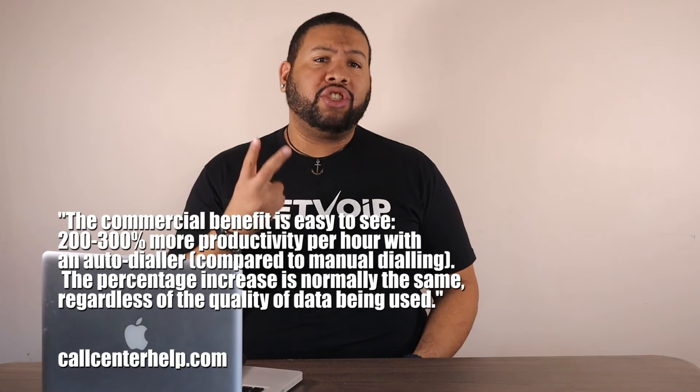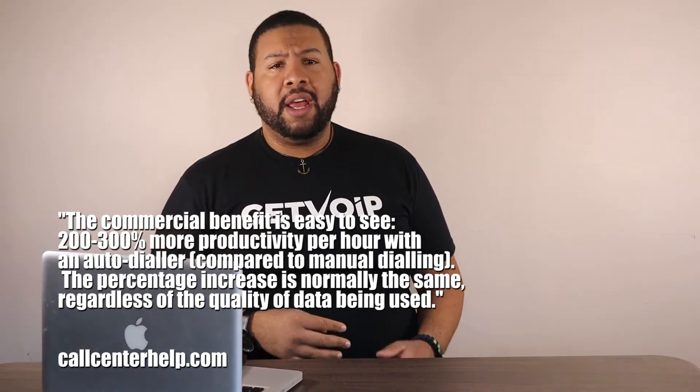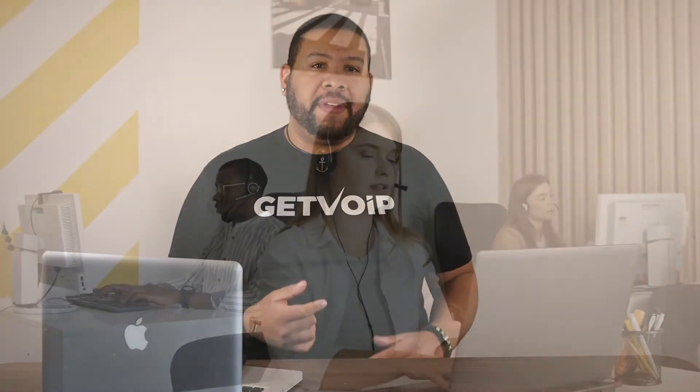Statistics show that auto dialers can increase productivity by as much as 200% to 300%. Such significant improvements are invaluable in any field, especially sales teams where the number of calls you make per day can easily make or break how your day goes. It just goes to show that automation seeks to improve our careers rather than steal them away from us.